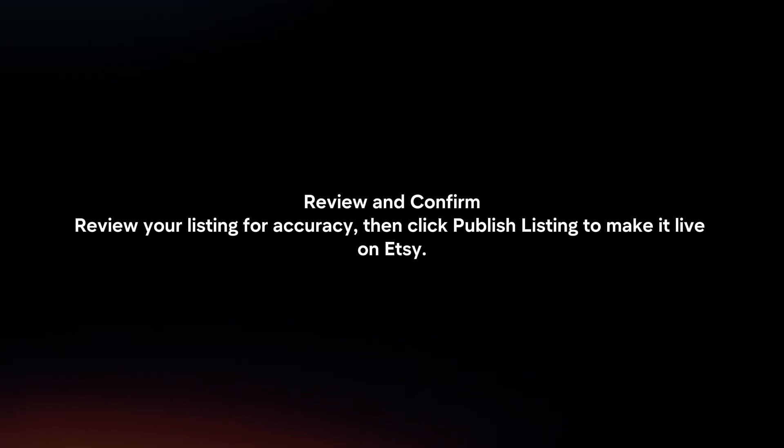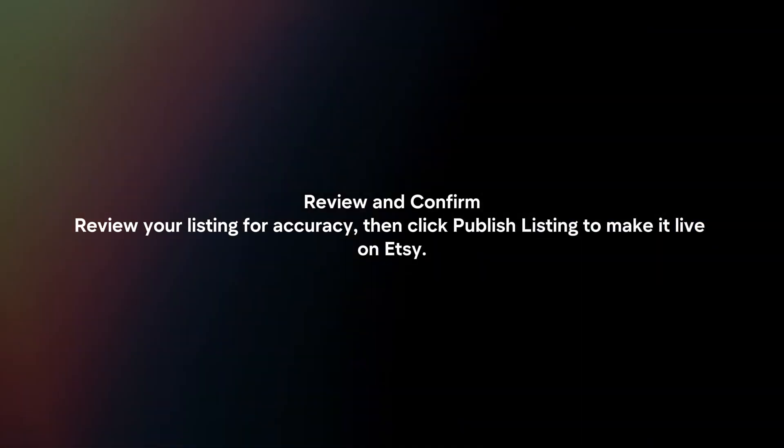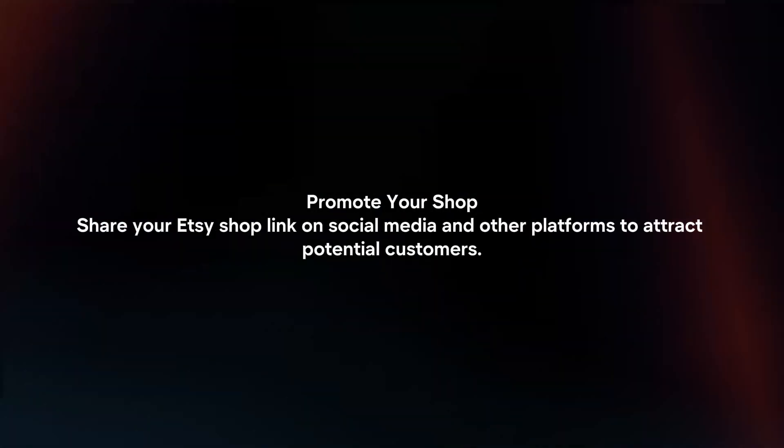Review and confirm. Review your listing for accuracy, then click Publish Listing to make it live on Etsy. Promote your shop by sharing your Etsy shop link on social media and other platforms to attract potential customers.